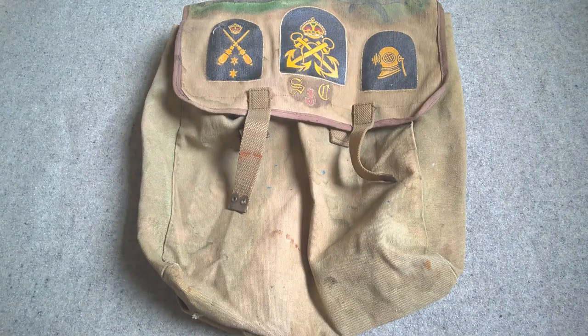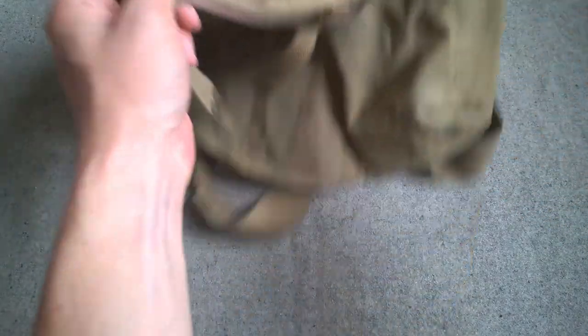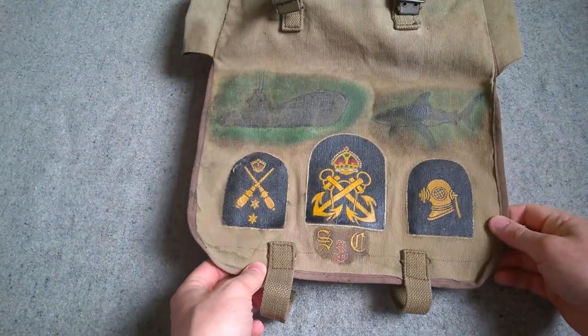This is the first pack we're going to look at and it's probably already quite obvious that certain components are ex-British web equipment. Before we look at that in more detail, just have a quick look at the artwork that's been applied to the flap here.